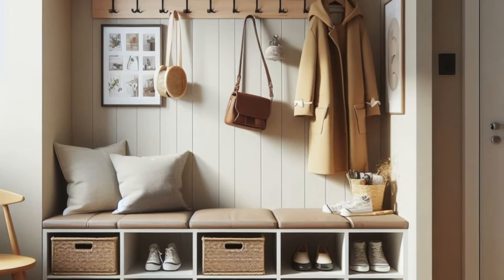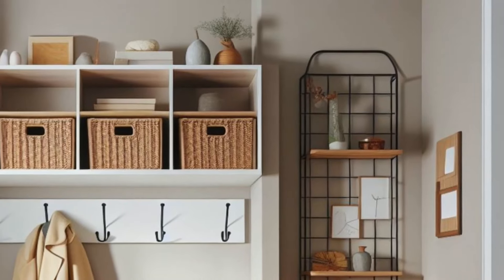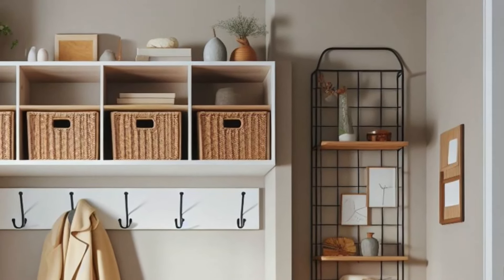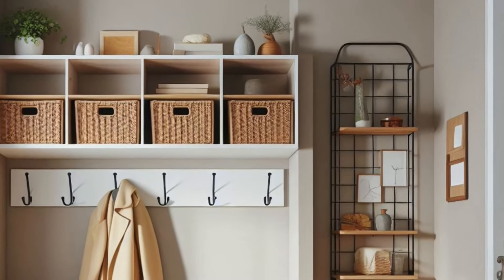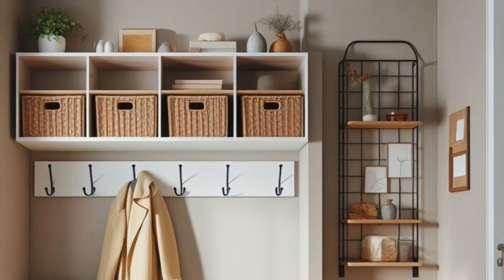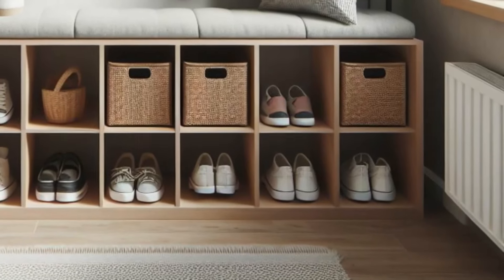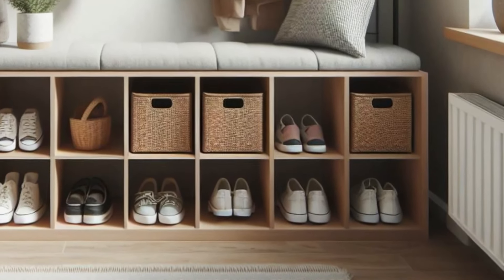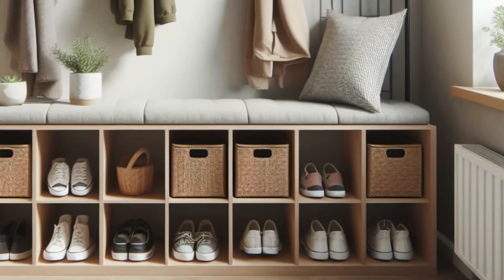Welcome guests into your home with an impeccably organized small entryway designed for both style and functionality. A built-in bench with storage cubbies underneath provides a convenient spot to sit while effortlessly stowing away shoes and accessories, keeping the space tidy and clutter-free. Complementing the bench, a wall-mounted coat rack with sturdy metal hooks offers a designated spot for hanging coats, hats, and bags, ensuring they're readily accessible yet neatly arranged.